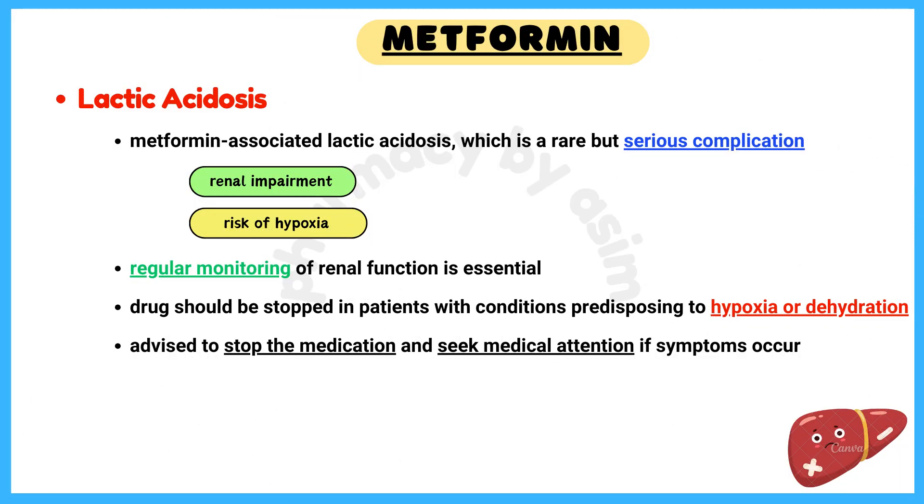Number 1: Lactic Acidosis. Metformin-associated lactic acidosis is a rare but serious complication, especially occurring in patients with renal impairment or those at risk of hypoxia due to heart failure or severe infection. Regular monitoring of renal function is essential, and the drug should be stopped in patients with conditions predisposing to hypoxia or dehydration.